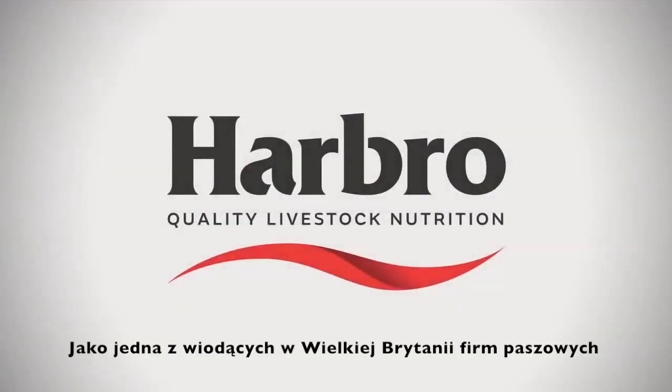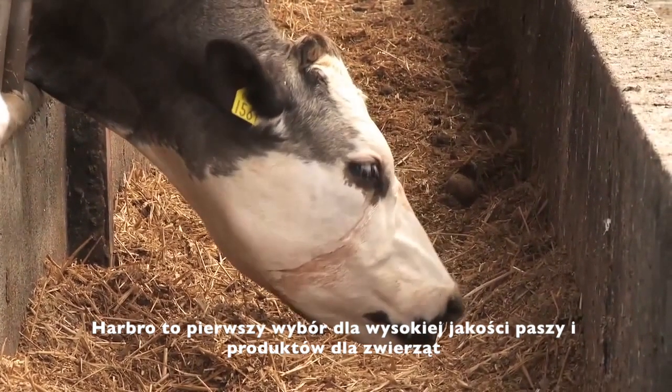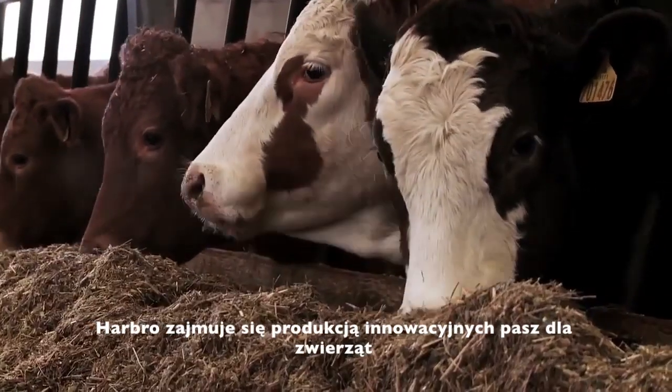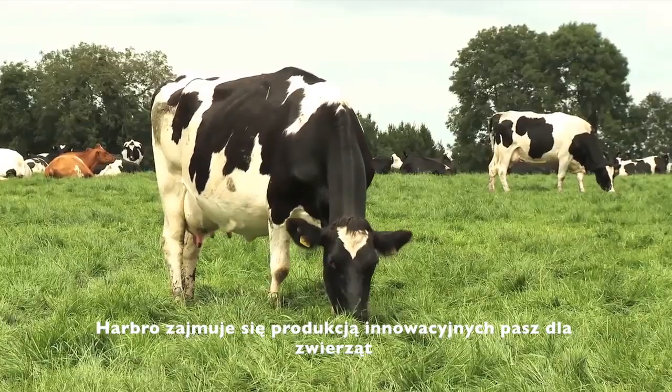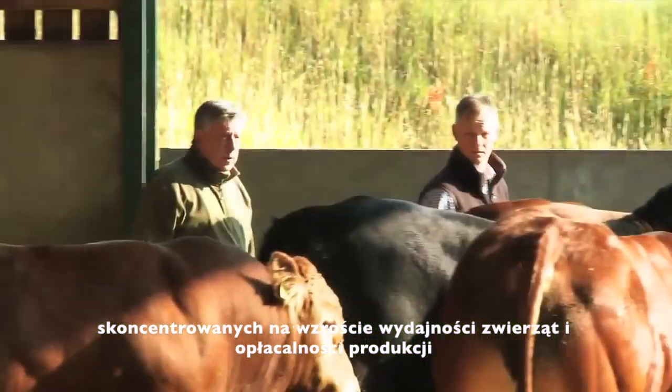As one of the UK's leading independent feed manufacturers, Harbro is the first choice for high quality feed and livestock products. Harbro produce innovative performance driven livestock feeds focused on improving animal performance and customer profitability.